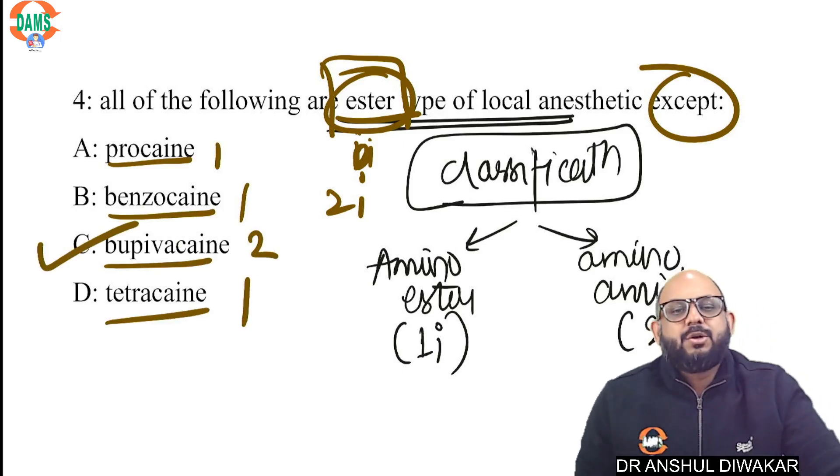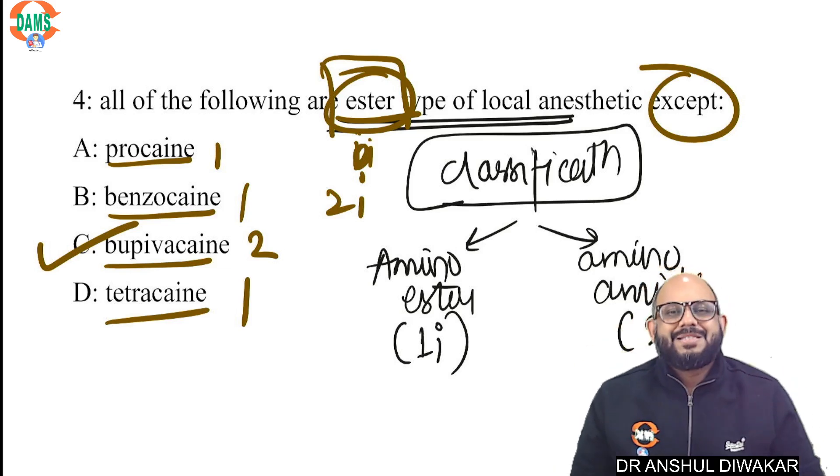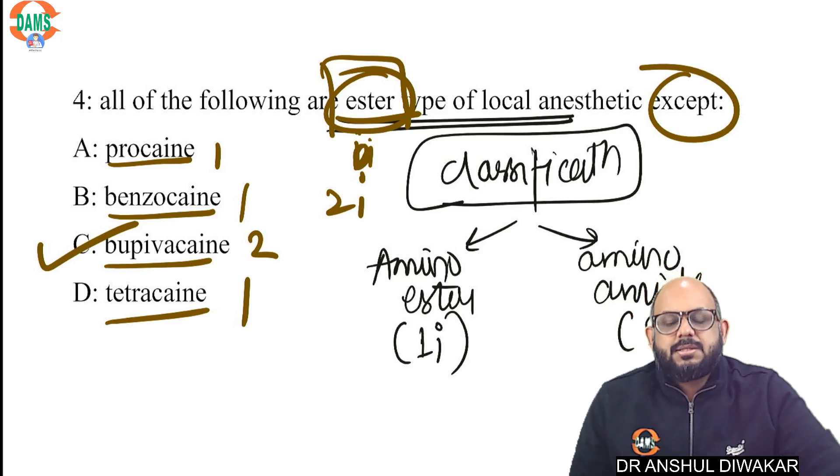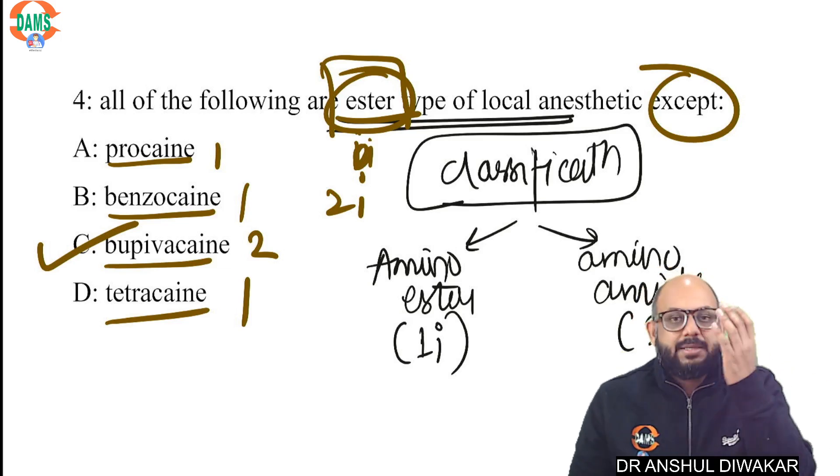The only thing that is odd is going to be the correct answer. You don't even need to remember the concept because we have single correct answer type questions, so you just pick the odd one out — whether the question asks ester, amide, or all except.